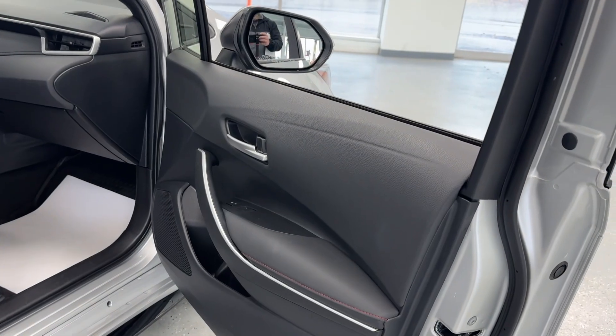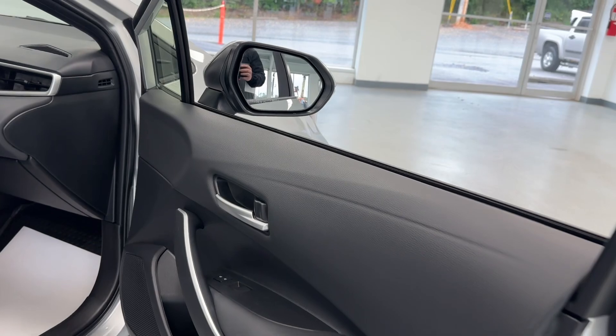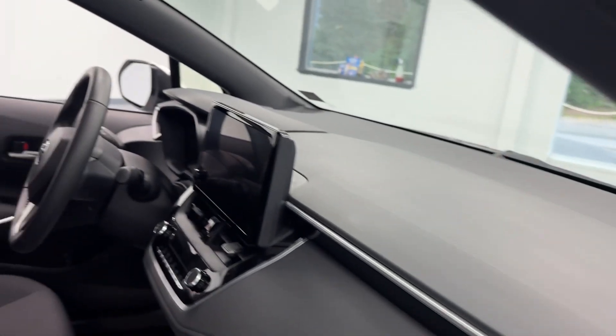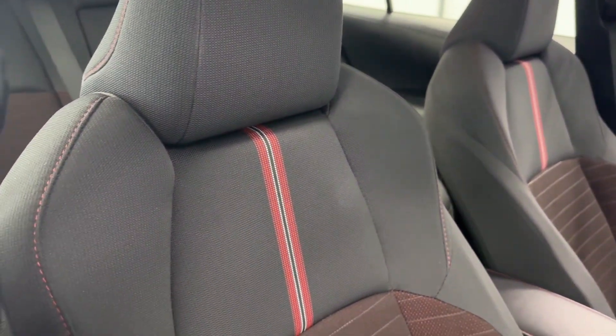Looking into the interior, you will be met with a black on black theme with some brushed aluminum, and as you can see that's going to continue throughout the entire interior of the vehicle. Of course you do have these premium cloth seats with your red stitching.